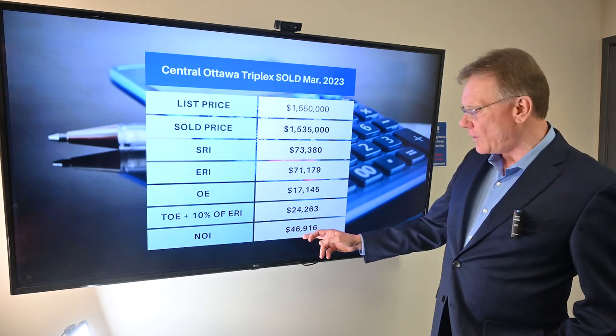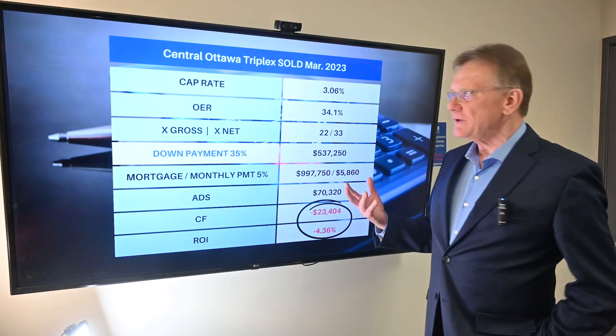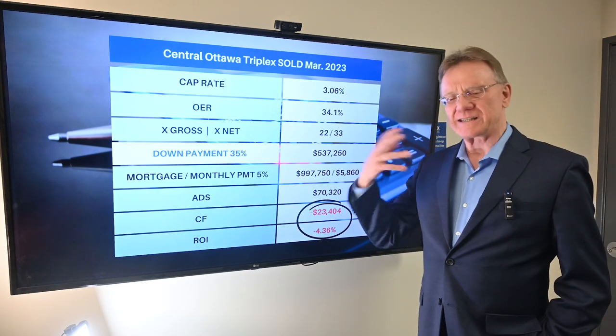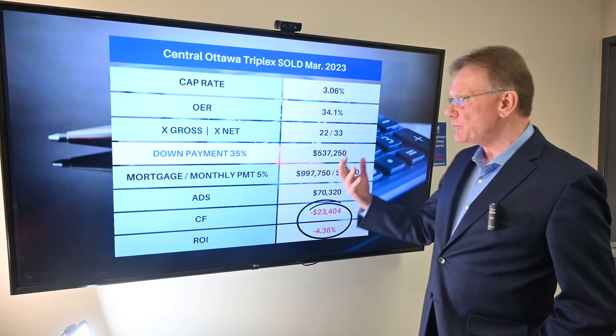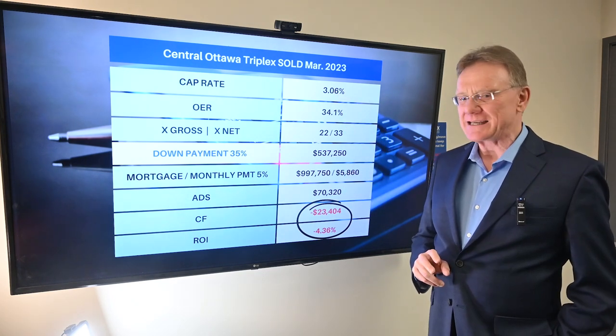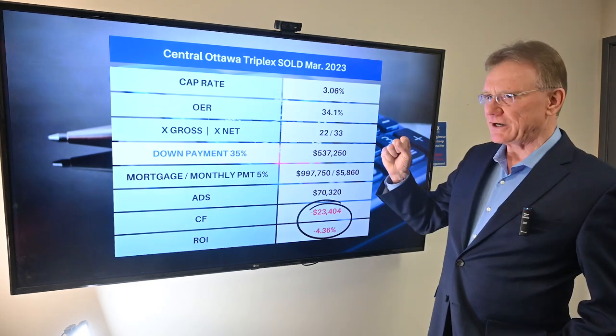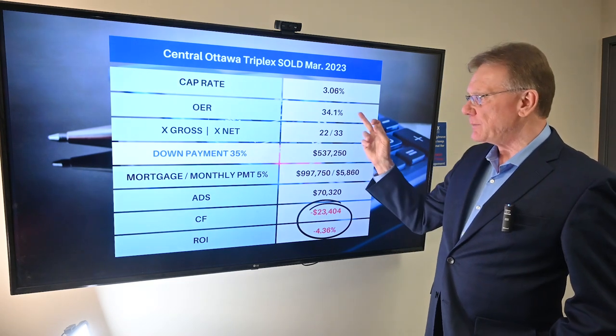That gives us an NOI of almost $47,000. Now that we know our NOI and our selling price, we can calculate a cap rate — in this case, just a tad over 3%. When I see 3%, it's kind of making me shiver. What's going to happen next?